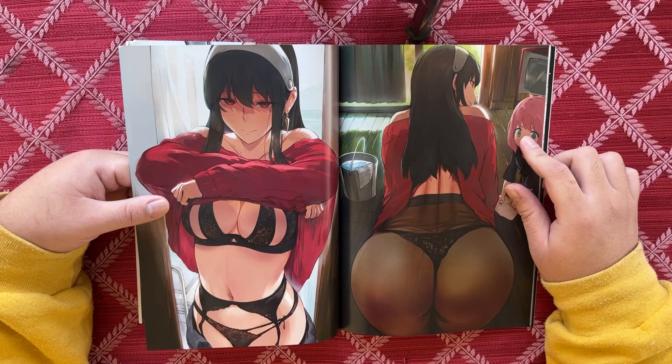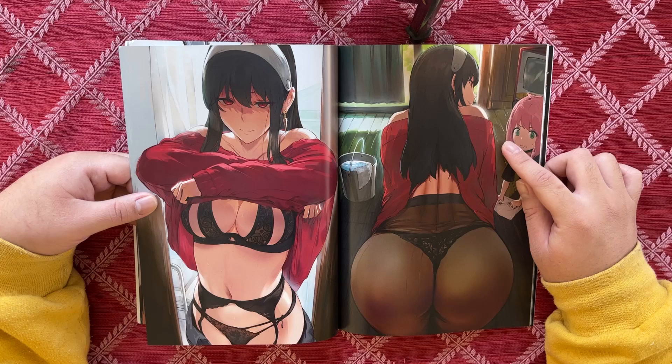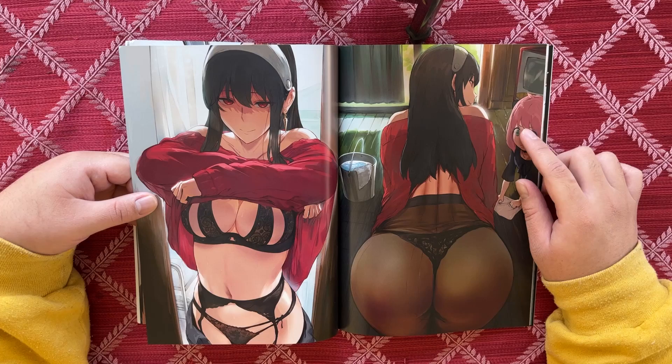Yor, you naughty minx — oh my god. As you can see, Yor is showing us the business. I like the styling of the lingerie, that's really nice. That's naughty. I love her expression too — she's like, 'Yeah, this is happening, get ready.'